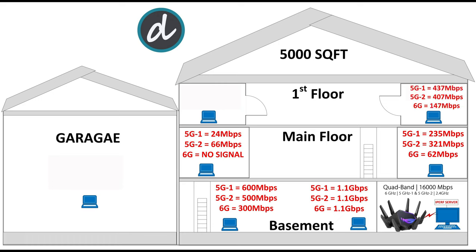On the first floor right side, we achieved 147Mbps for 6G, 407Mbps for 5G2, and 437Mbps for 5G1. On the left side, we achieved 35Mbps for 5G1 and 100Mbps for 5G2, and again no 6G signal. In the garage, we achieved only 5Mbps for both 5G bands and no 6G signal, which is acceptable given the Wi-Fi signal has to pass through multiple walls over a great distance.